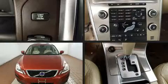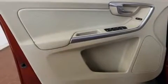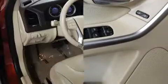Volvo infused the interior with top-shelf amenities such as a power seat, an automatic dimming rear-view mirror, automatic temperature control, front fog lights, rear wipers, and remote keyless entry.